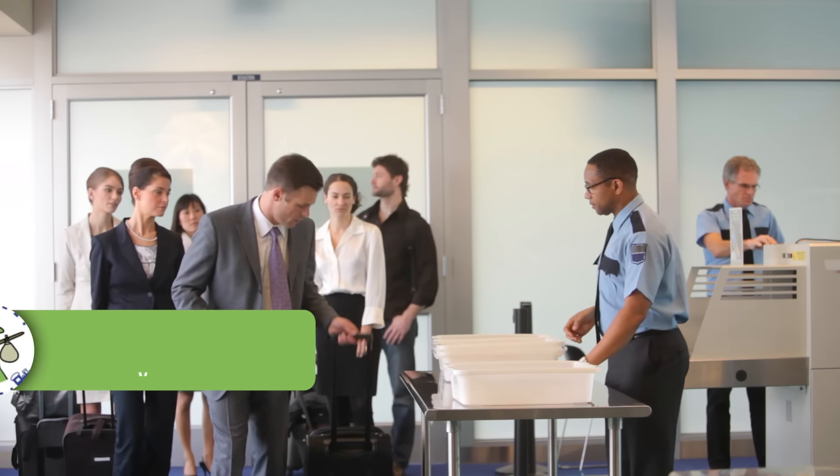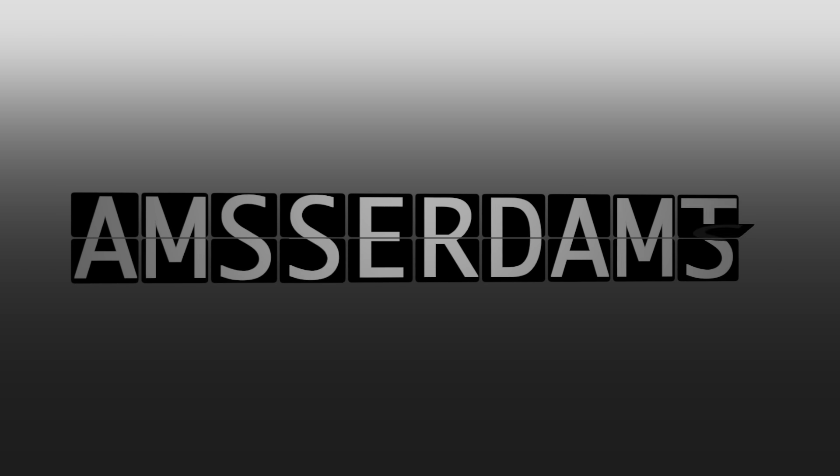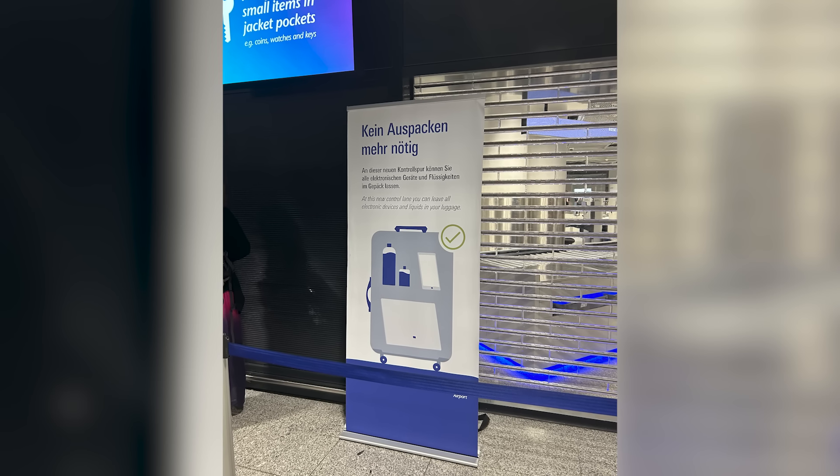In my popular episode about TSA mistakes to avoid, one theme in the comments involved a negative view of TSA with the implication that airport security in other countries isn't like this. For the most part, airport security is the same around the world — you may need to take off your shoes, belt, and jacket, and you'll probably need to take out your laptop and liquids. Amsterdam airport was cited many times as having a super smooth security process with no need to remove anything from bags, which I believe is 100% due to technology. Airports around the world are upgrading to better scanning machines, and this is happening in the US too.